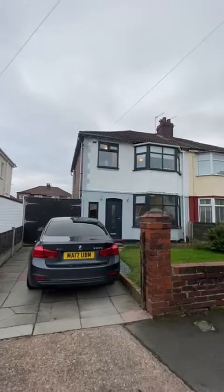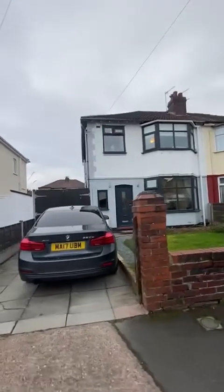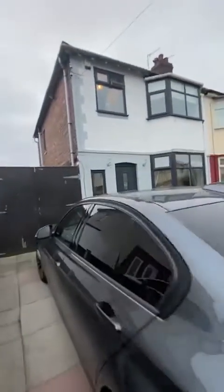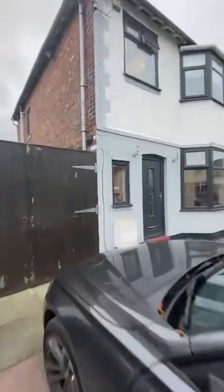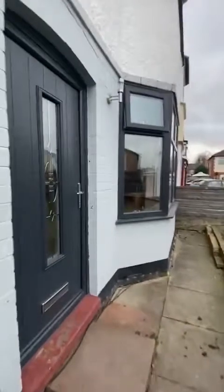Hi everybody, today I have the opportunity to show you around this spacious three bedroom semi-detached property situated on the popular Hawthorne Drive. Hawthorne Drive is just off Wilton Road, a stone's throw away from Southford Royal Hospital, all the major transport links, great schools and great parks.